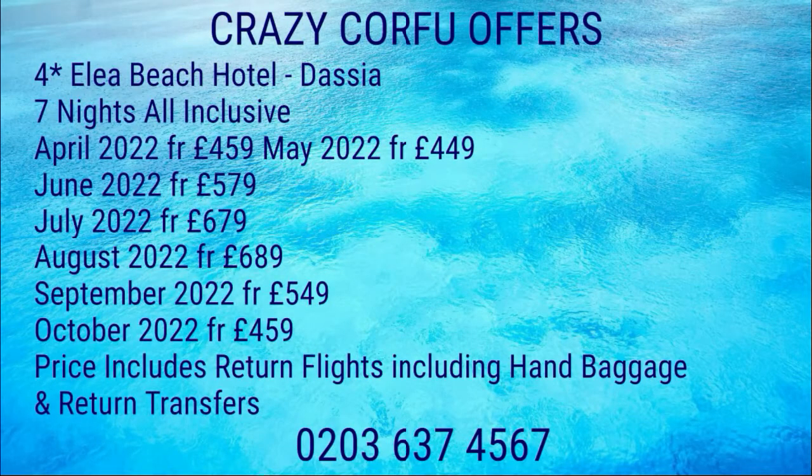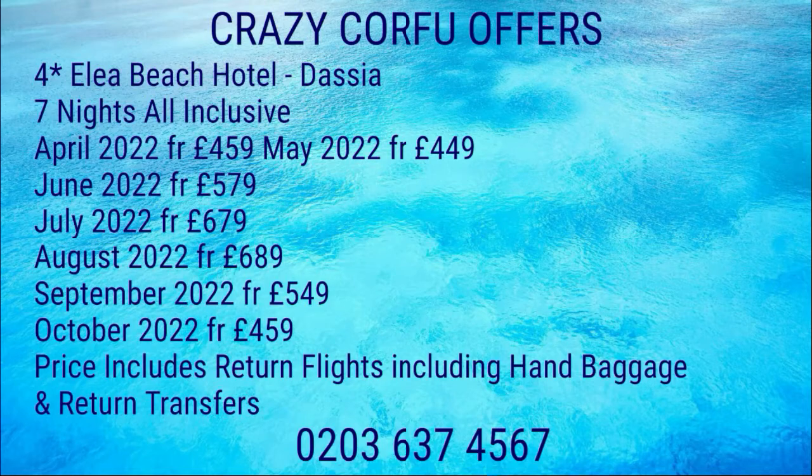Prices per person: April and May from £449, June from £579, July £679, August £689. September is a great time to go at £549, and October is £459 per person.